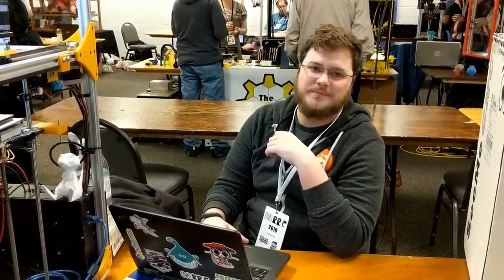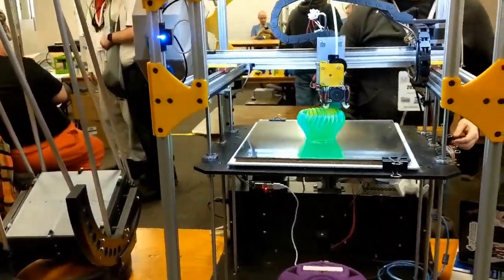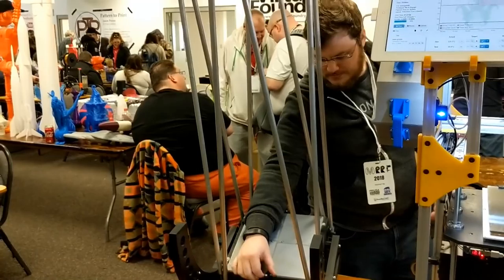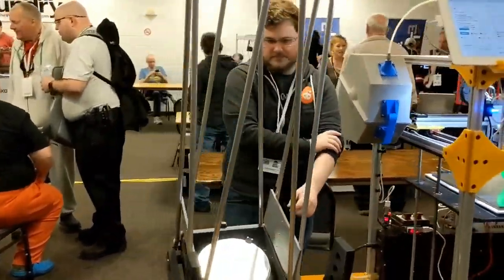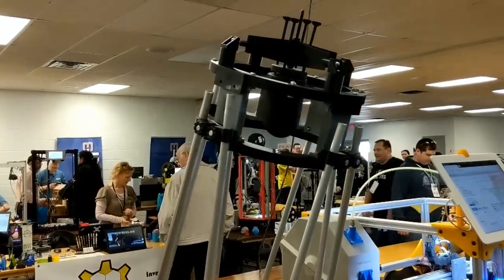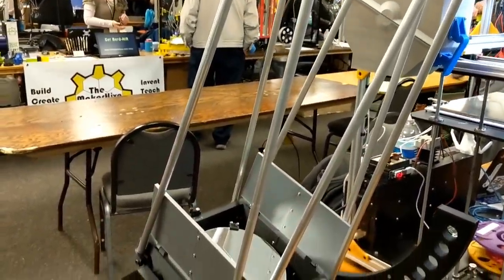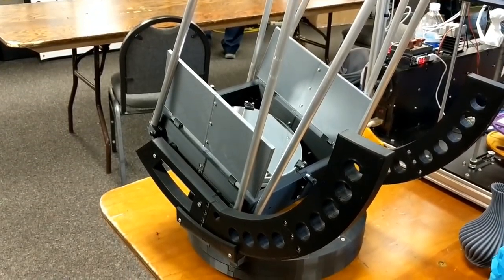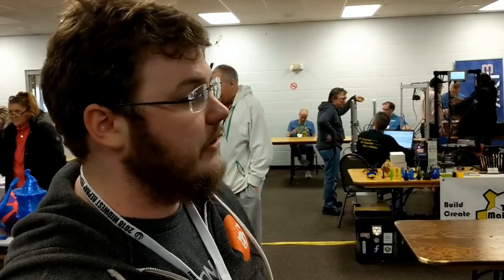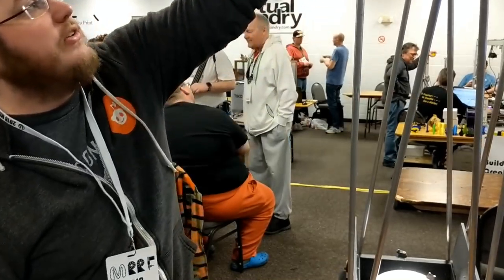Everybody say hello to Joe. Joe has done some really incredible stuff with his 3D printing. Amongst other things, he has 3D printed an actual telescope — so big I can't hardly get it into the camera. Except for the optics, everything is literally 3D printed, which is absolutely amazing.